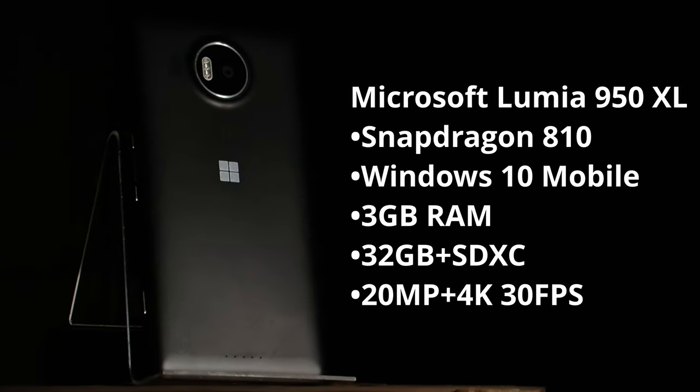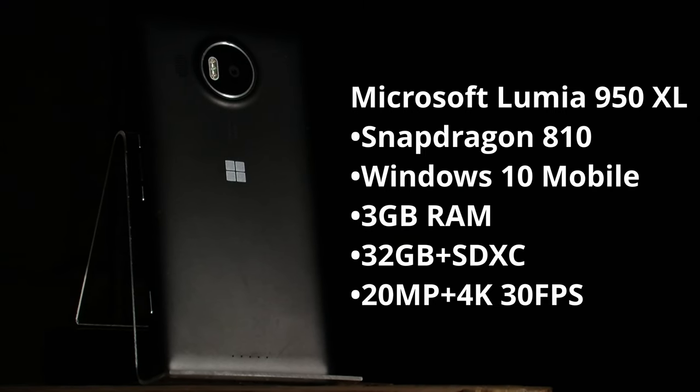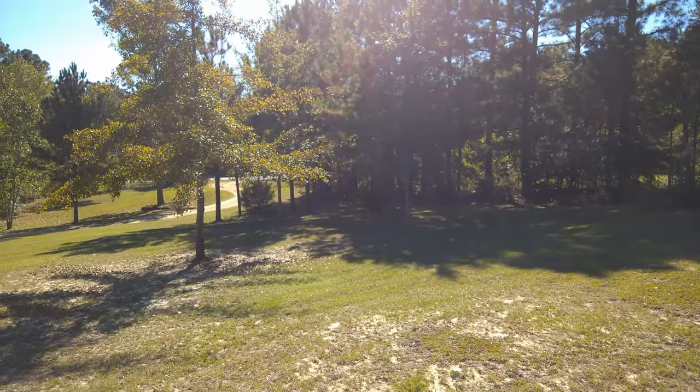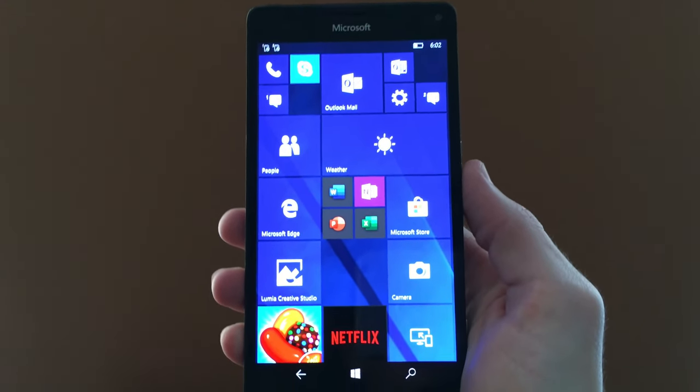Coming in at number 10, the undisputed worst 2015 flagship smartphone to use in 2022 is the Lumia 950XL. This phone has a pretty decent camera. The microphones are situated on the rear of the camera, which makes vlogging a bit of an issue. Most phones have them on the side, but this one has it on the front of the phone, so you're not going to get much audio from the back side.